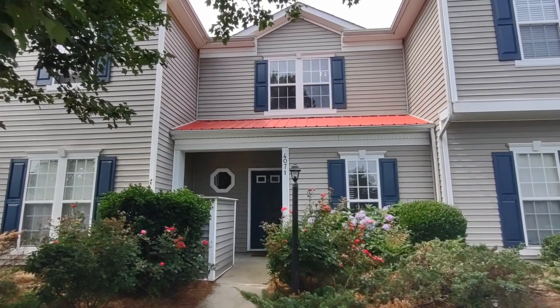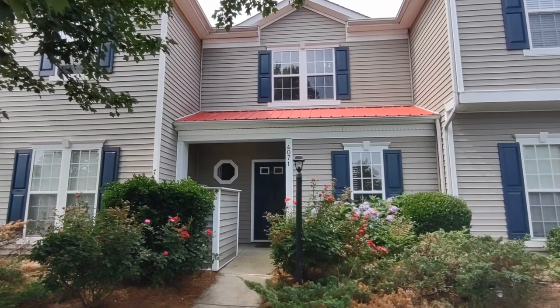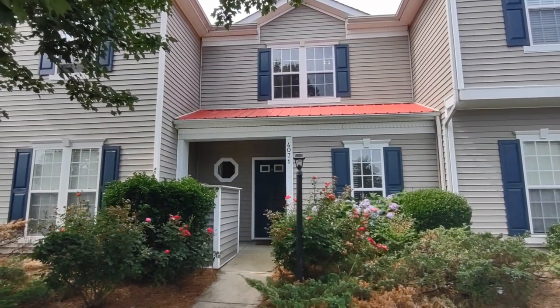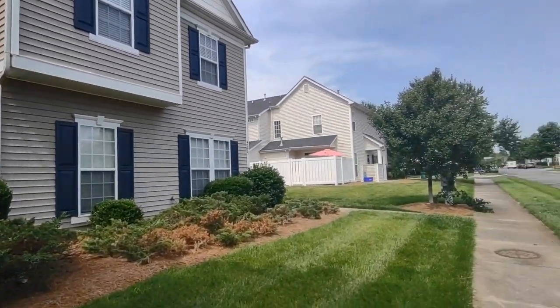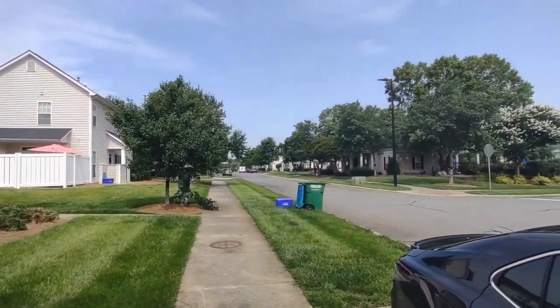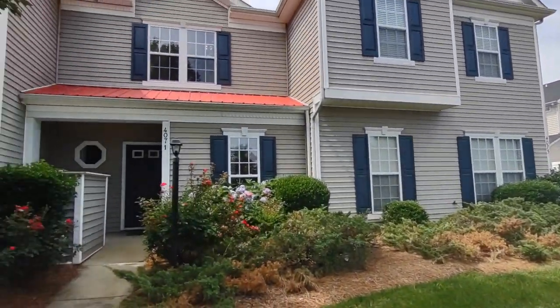Hello, welcome to 4071 Center Place Drive. This is a two-bedroom, two-and-a-half bath townhome in the Harrisburg, North Carolina area. For more information about this property, such as pricing or to schedule a viewing, please visit our website at www.touchpointpm.com.